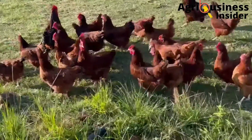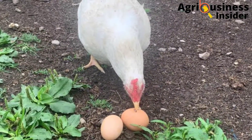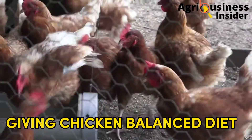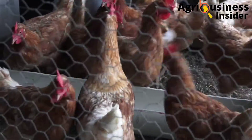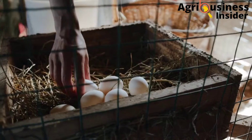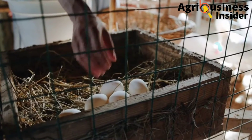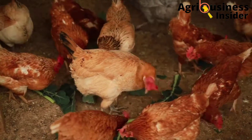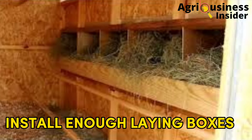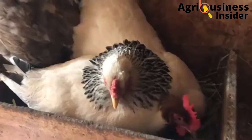Now that we know the causes of egg eating, what are the preventive measures we can put in place to curb this behavior? Number one is giving chickens a balanced diet — make sure that you meet the nutritional requirements of the laying birds as required. Number two is to collect eggs frequently; if you do this, the birds will have nothing to eat.